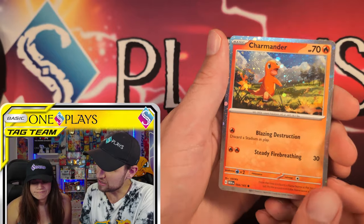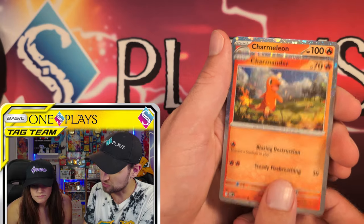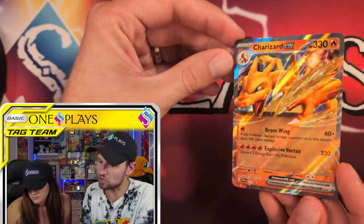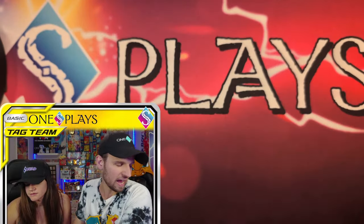Comment below which Pokemon you would want for the next version of this box. So, three cards: one promo, two new holos. These are from 151 — the Charmander and the Charmeleon. And then we actually get a brand new Charizard promo, and I actually like the artwork of this card. Yeah, it's a cool card. So I'm pretty happy with that.